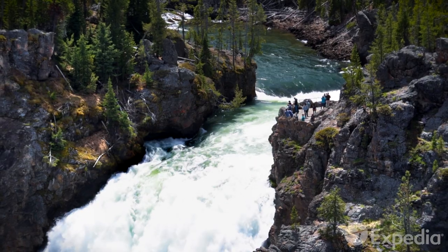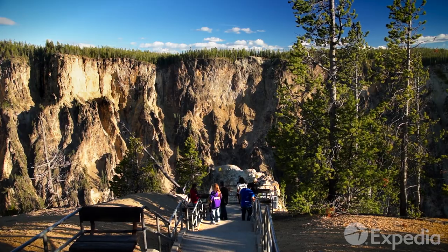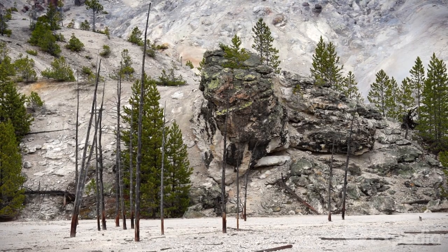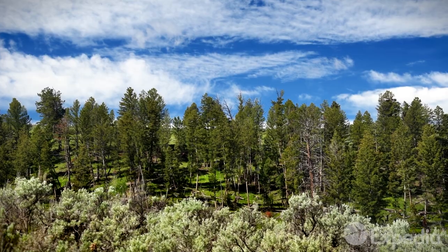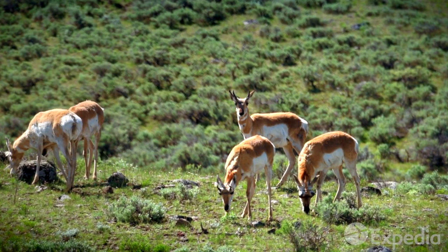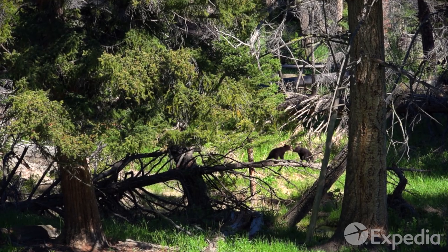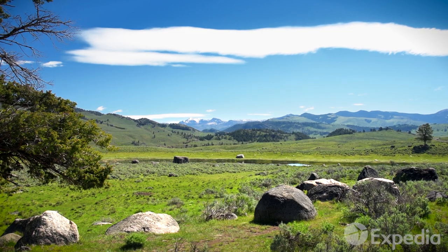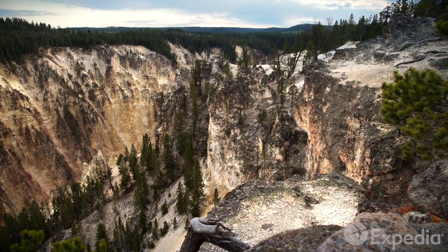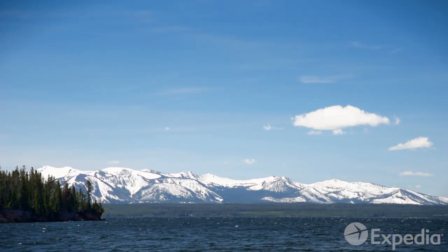Yellowstone National Park has long been a land of epic horizons, legendary stories, and endless renewal. As the grandfather of all national parks, its legacy has inspired wildlife preservation across the globe. Today, a trip into the heart of Yellowstone is like a journey back in time — a journey to the great landscape of America before Europeans arrived. It's a journey to creation itself.